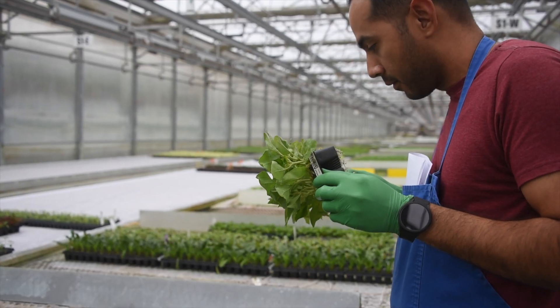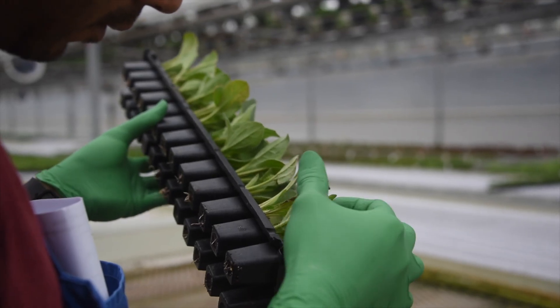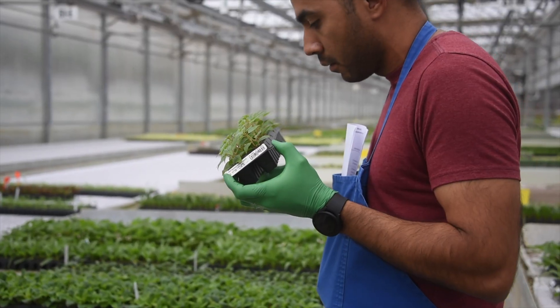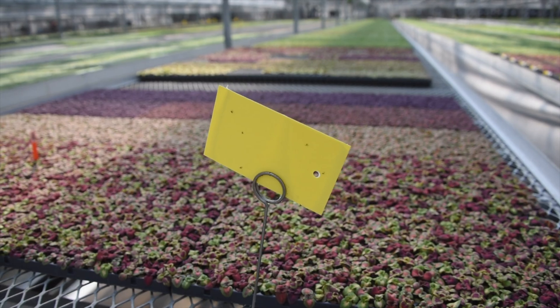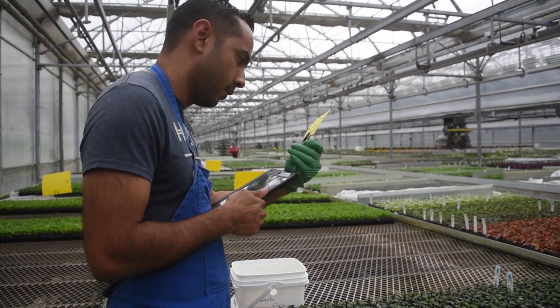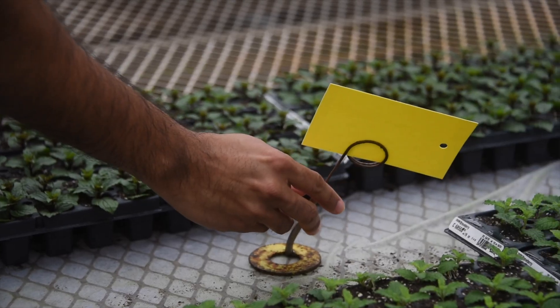Our growers routinely check for unwanted critters on the plants. They carefully inspect the leaves of the plants each week, checking for signs of pest damage, pest larvae, and pests themselves. Yellow sticky cards are also used throughout the greenhouses to trap unwanted visitors and give an early indication of any pest outbreaks.